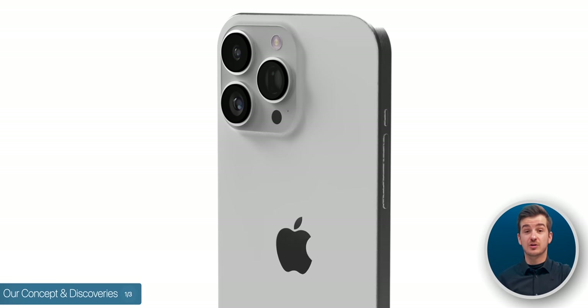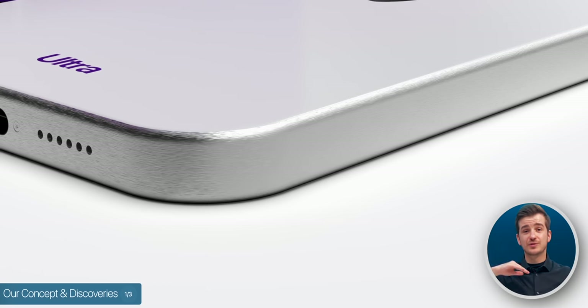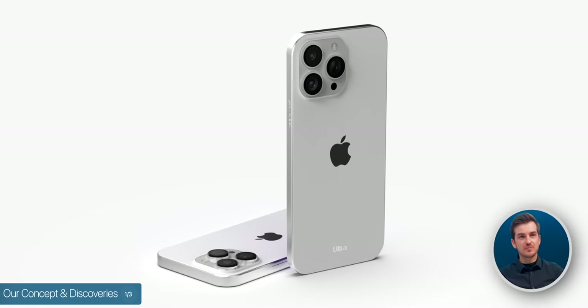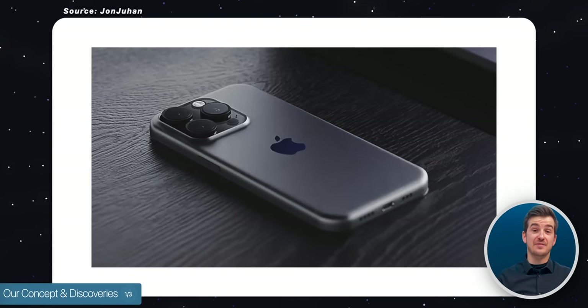We've discovered a few interesting things while making our concept based on that CAD model. When we modeled that more rounded frame, we realized that it won't actually be as rounded as we initially expected it to be. It will still feel more comfortable in your hands compared to the 14 lineup, but it won't be a gigantic upgrade in terms of comfortability as some might have expected.